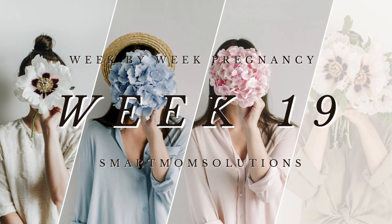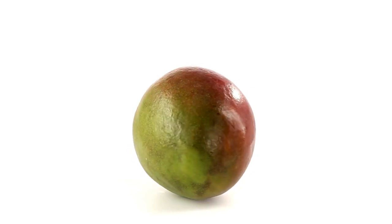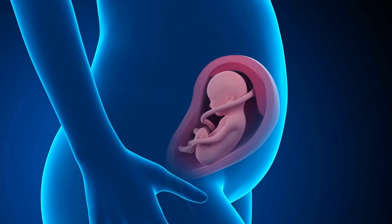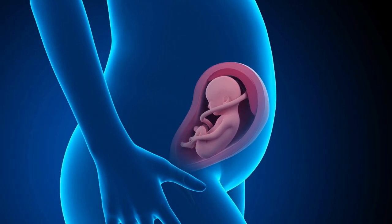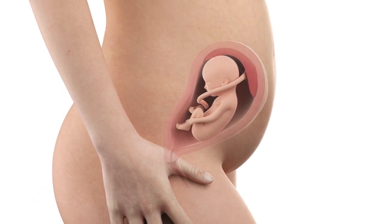Welcome to week 19 — just 21 weeks to go. Your little bell pepper is growing to about the size of a mango this week. Your baby measures 9.5 inches or 24 centimeters long and weighs 9.6 ounces or 273 grams.